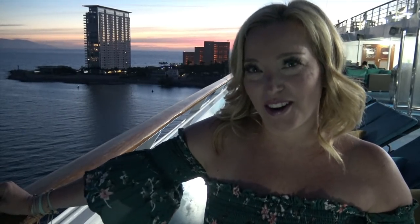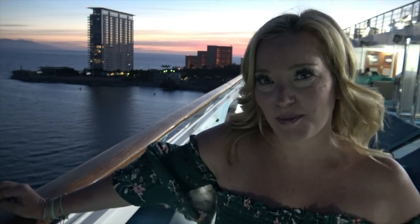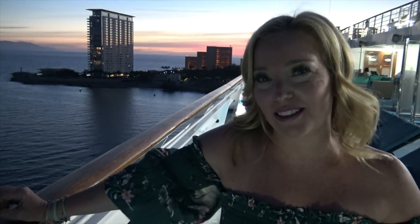It's a little dark this evening in Puerto Vallarta, but it's gorgeous out here on the Serenity Deck, which wraps around the front of Carnival Splendor. We thought we'd come outside and do something a little different for this outfit shot.